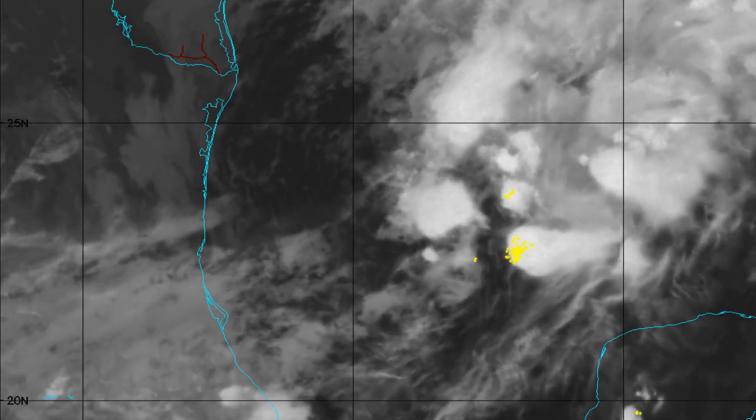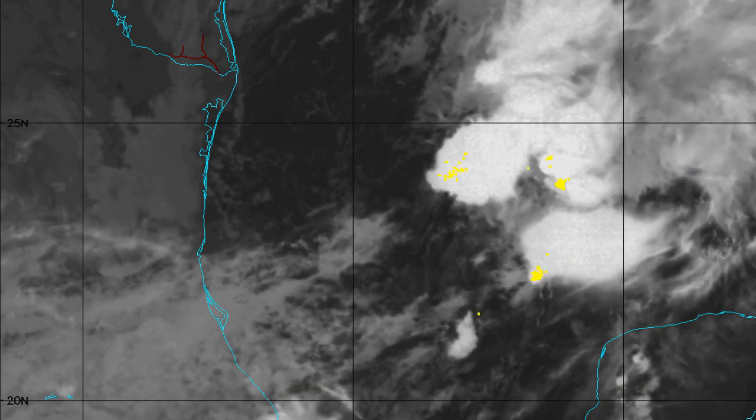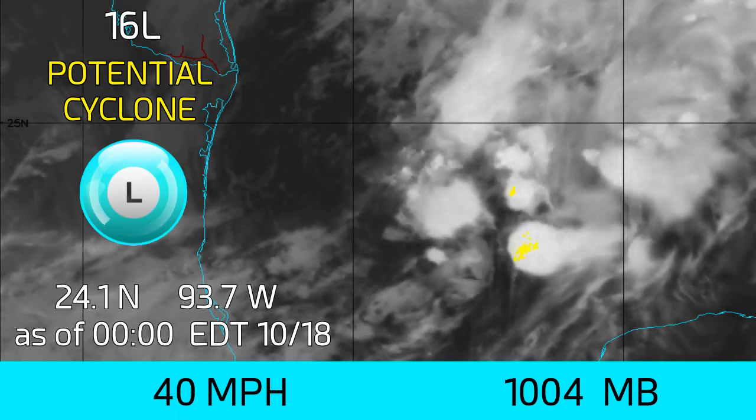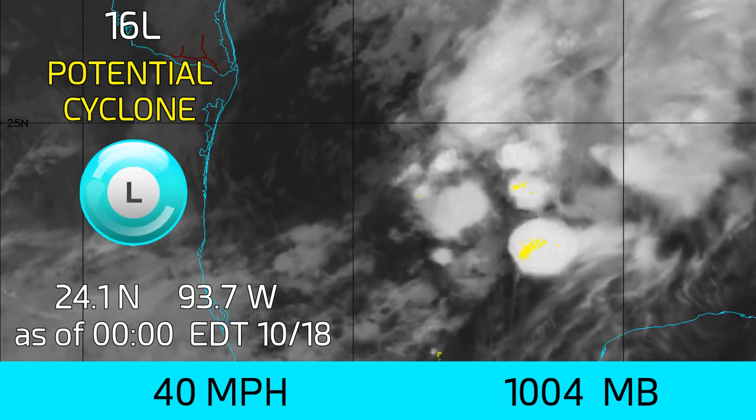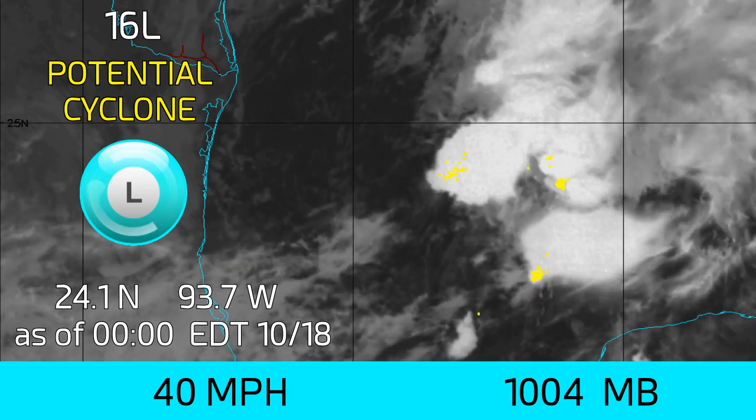We have a new disturbance in the southwestern Gulf and it could be making a run for tropical storm status, with winds now at 40 mph and a pressure of 1,004 mB as of midnight Eastern time this October 18.